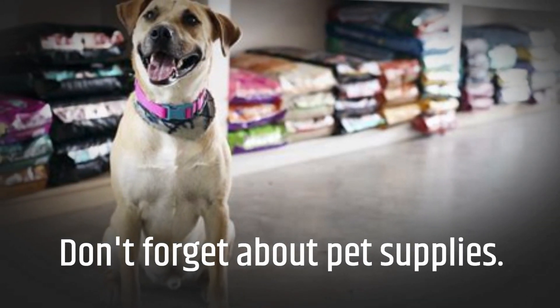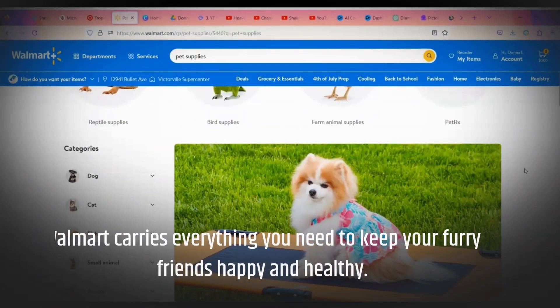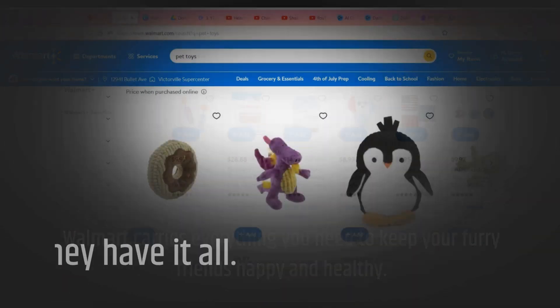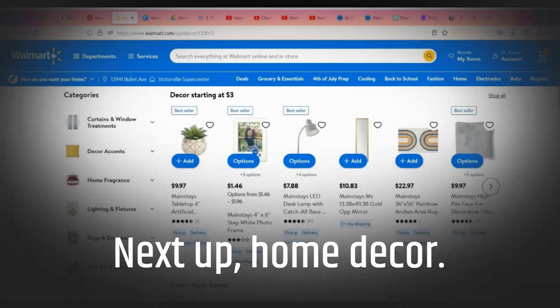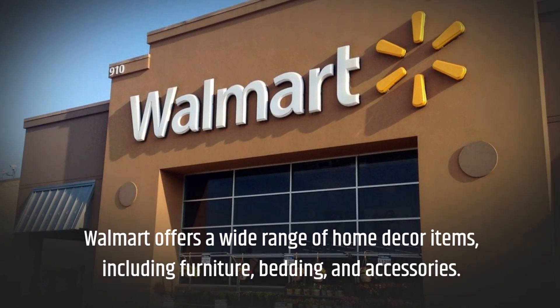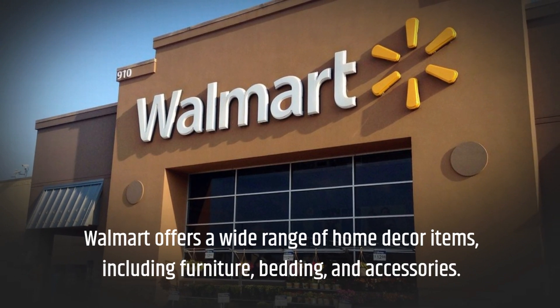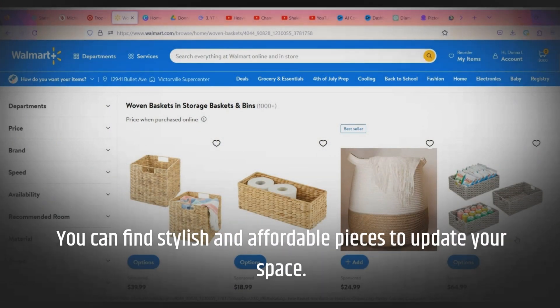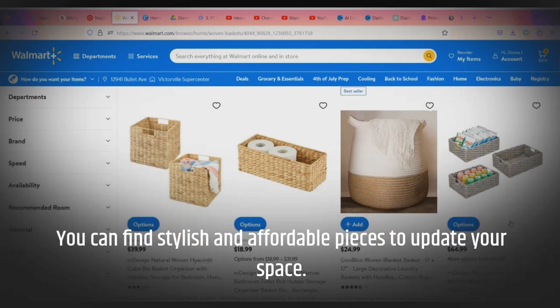Don't forget about pet supplies. Walmart carries everything you need to keep your furry friends happy and healthy. From food to toys, they have it all. Next up, home decor. Walmart offers a wide range of home decor items, including furniture, bedding, and accessories. You can find stylish and affordable pieces to update your space.